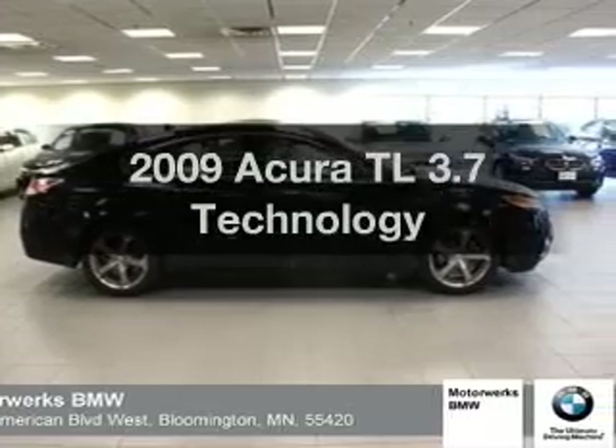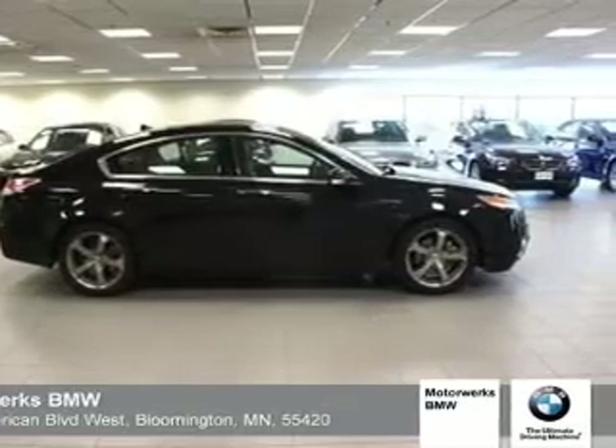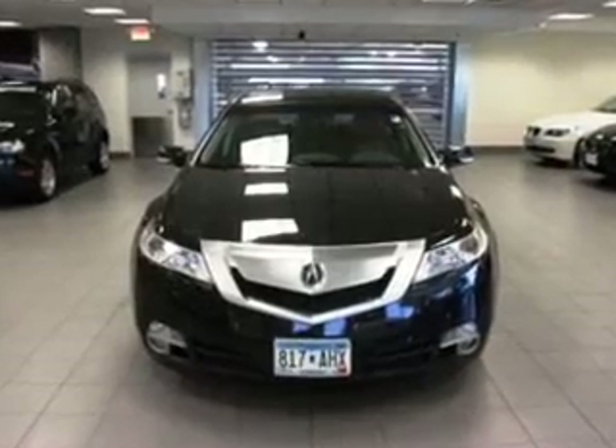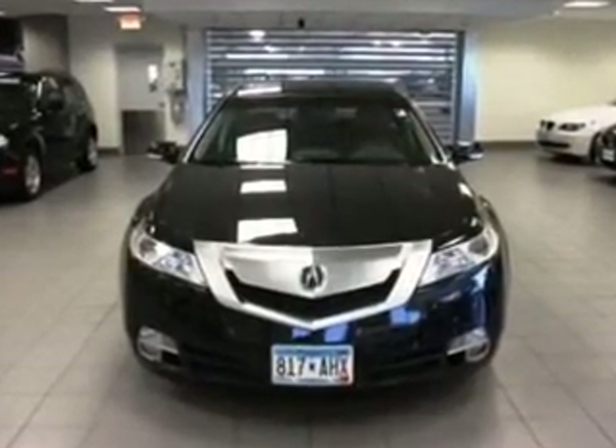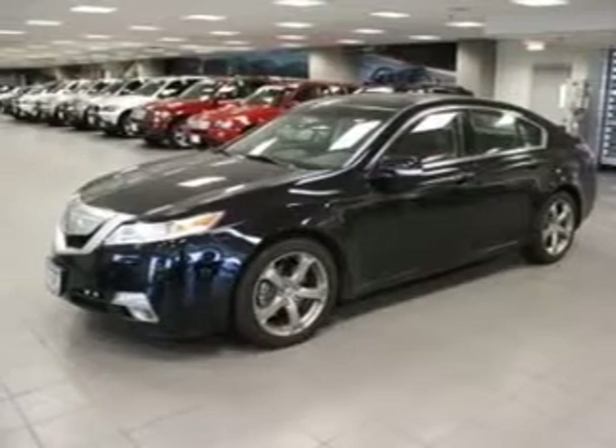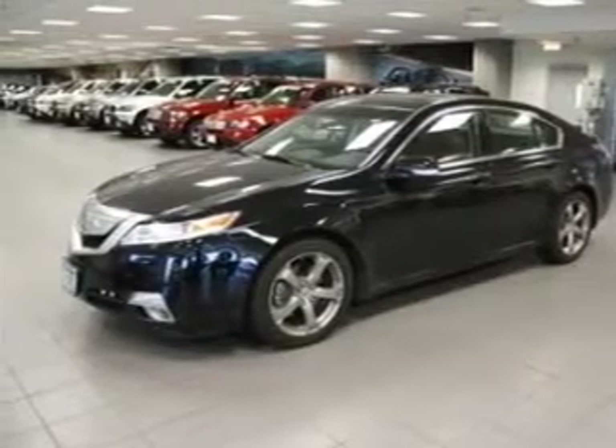Imagine yourself in this 2009 Acura TL. If you're looking for a first-rate auto, this one could be yours today. With a solid six-cylinder engine that responds smoothly to its five-speed automatic transmission, reach your destination effortlessly with GPS navigation.